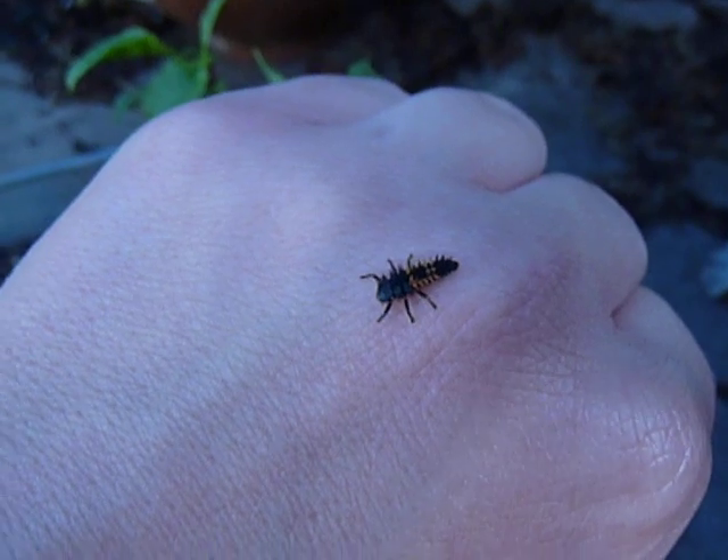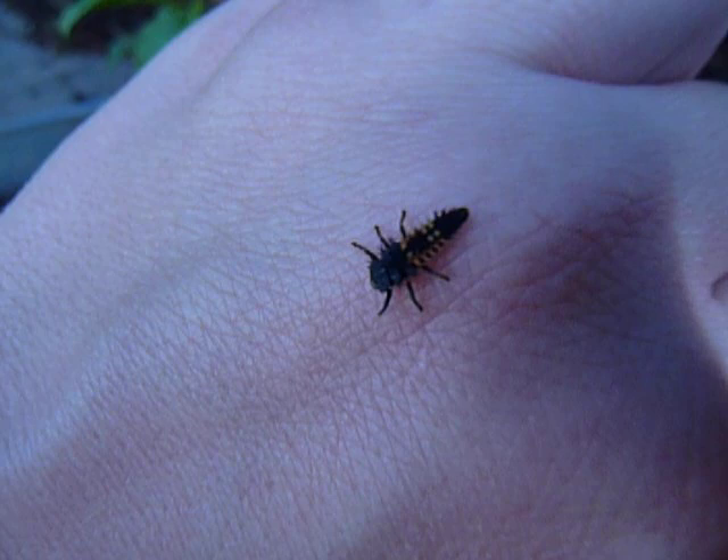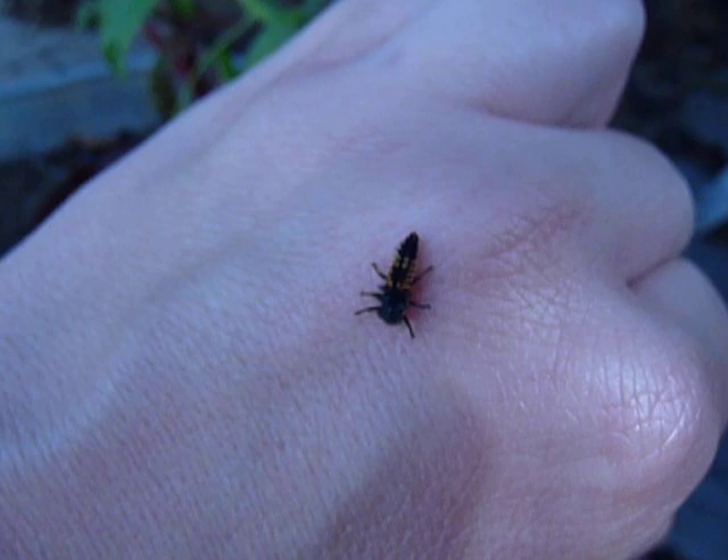Have you ever seen this insect and wondered what it was? I hope you didn't squish it, because this, my friends, is a ladybug larva, which during its lifetime will eat over 300 to 400 aphids.